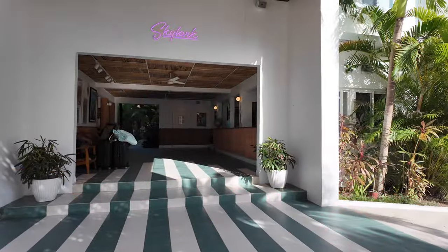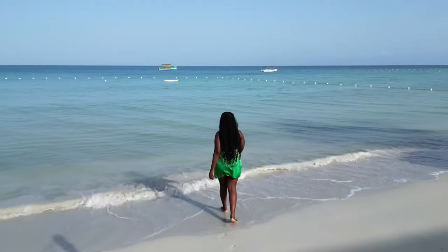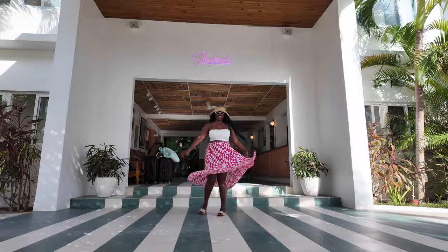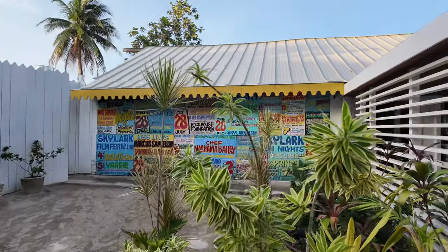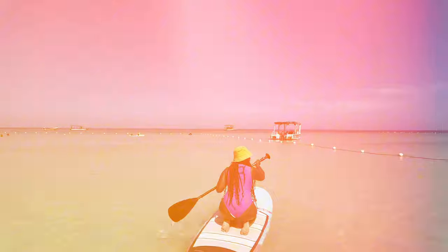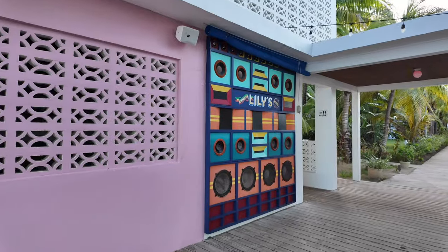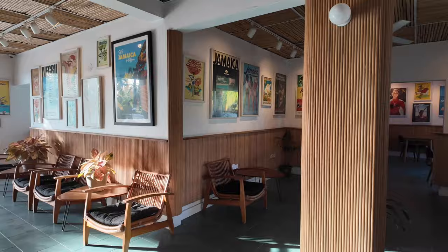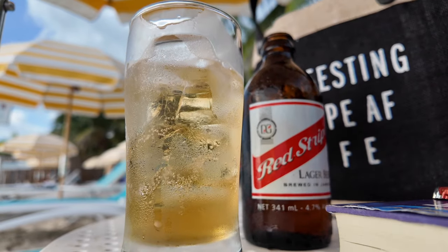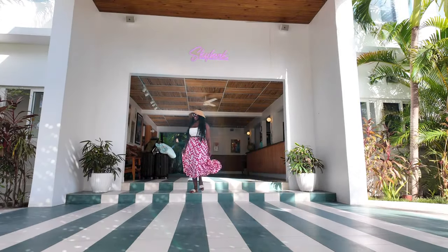In today's video I'm taking you along on this incredible journey where I discovered a hidden gem that's perfect for solo travelers, couples, or anyone craving a peaceful escape. From the stunning beachfront views to the mouth-watering Jamaican cuisine at Miss Lily's, I'm here to share my honest experience at Skylark Hotel. So grab a drink, relax, and let's dive into what makes this place so special.